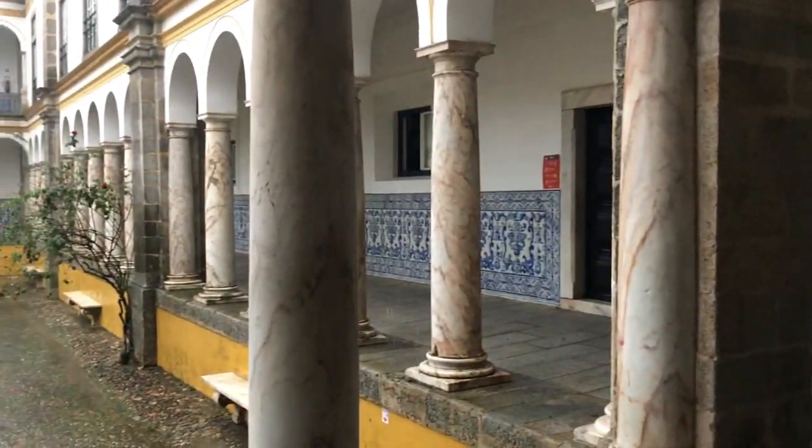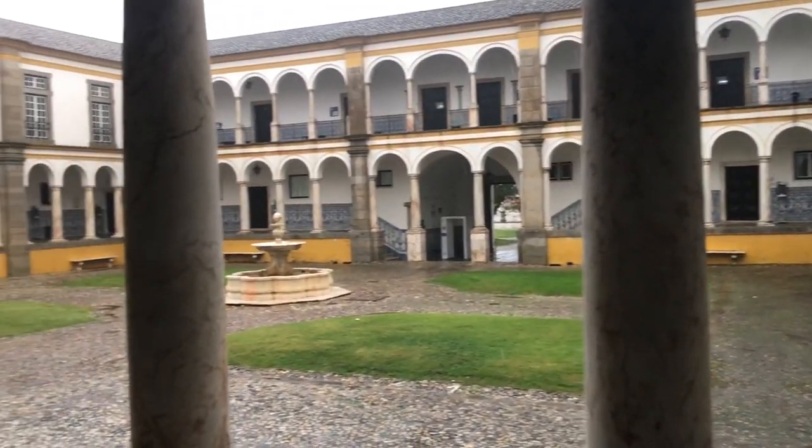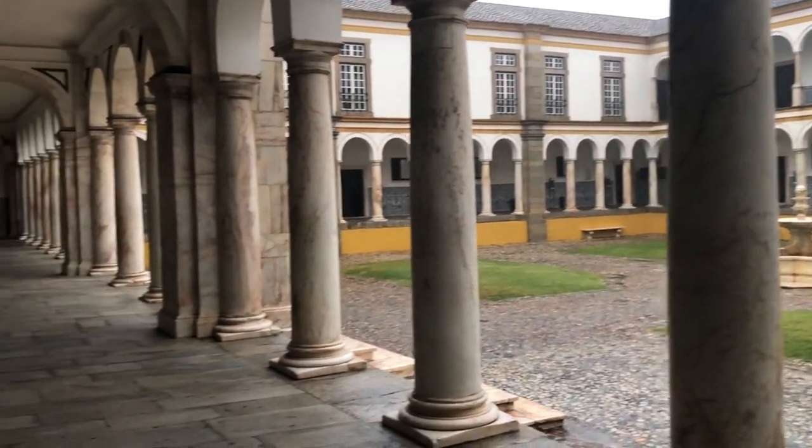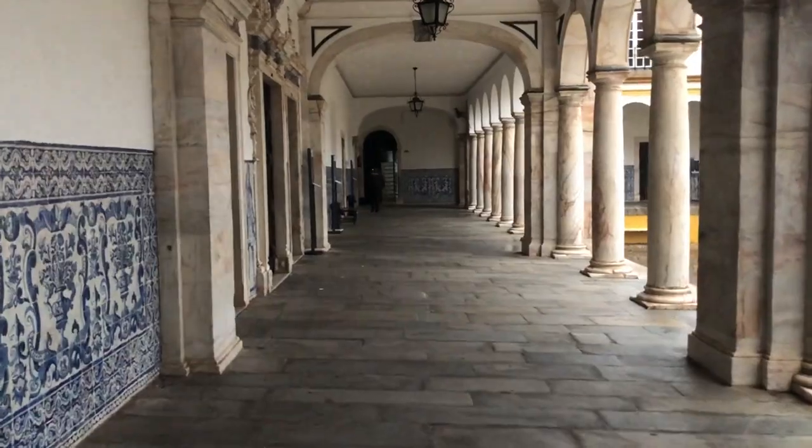Last but not least, the University of Évora. You can actually visit the university — they have a courtyard where you can see the beautiful structure of the building, and you can peek into some of the classrooms when classes aren't in session to see the old traditional azulejo-style tile paintings on the walls. This university dates back to the 1500s, which just blows my mind.